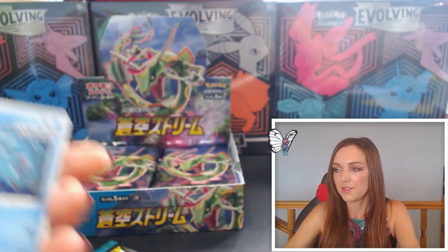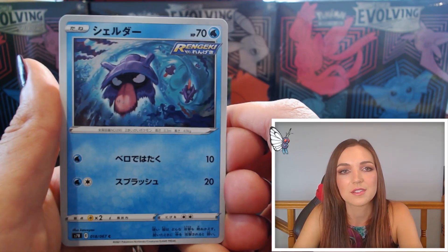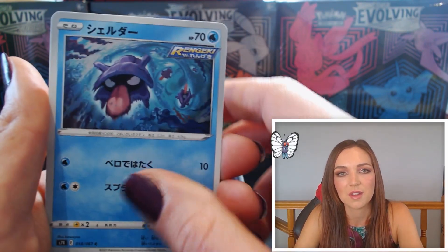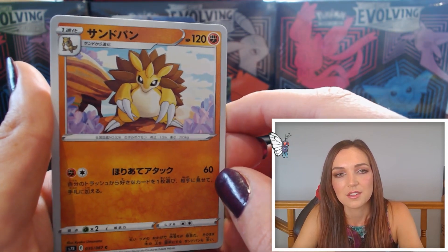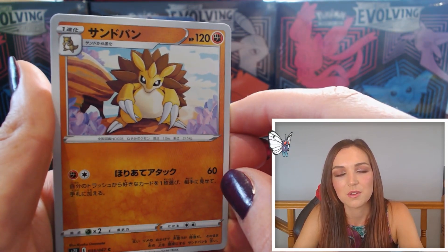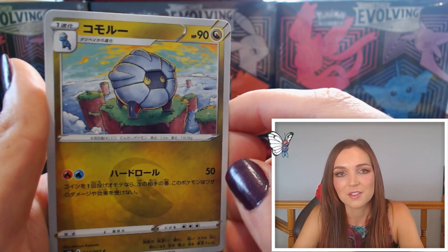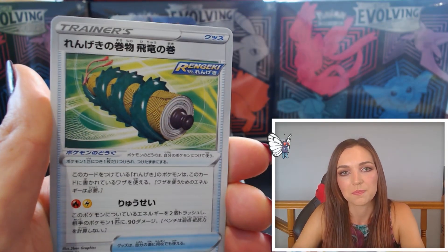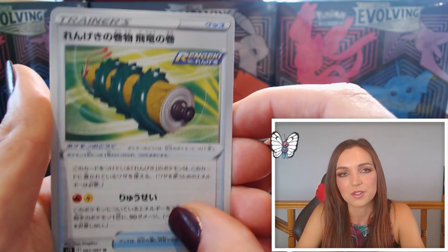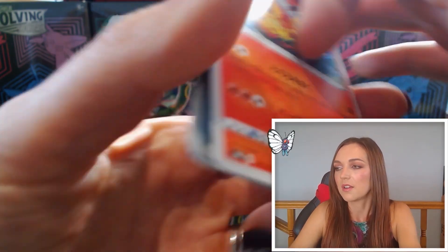Pack fourteen — I'd love a few more full art cards or VMAxes. We have Shelmet Rapid Strike, beautiful Sandslash — I love that background. Shelgon again with that gorgeous artwork, like 'the places you'll go' sort of feeling. We've got Rapid Strike Scroll, and another Centiskorch — seen that one a couple of times now. It's a very playable card so that's cool.